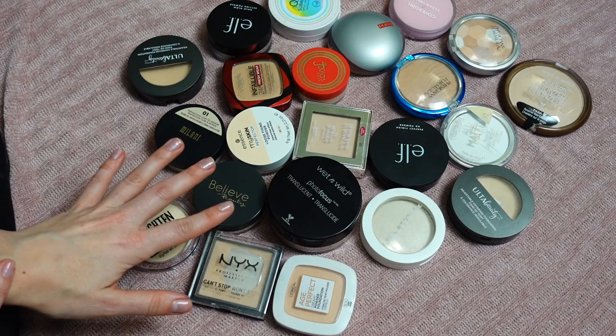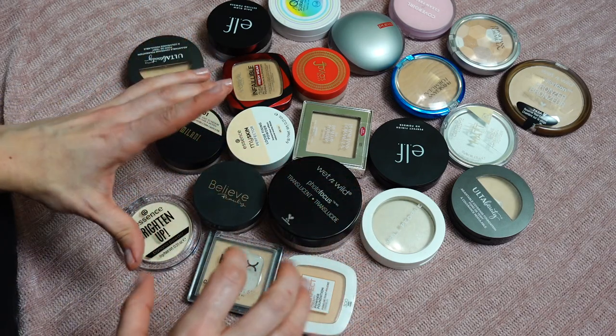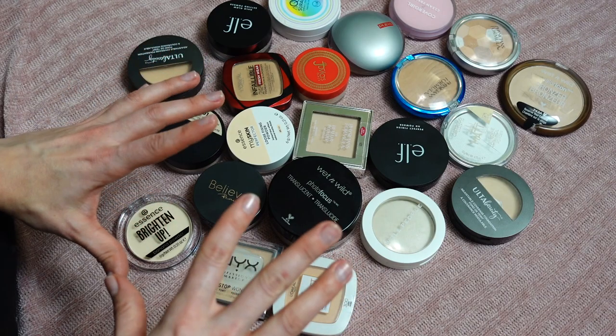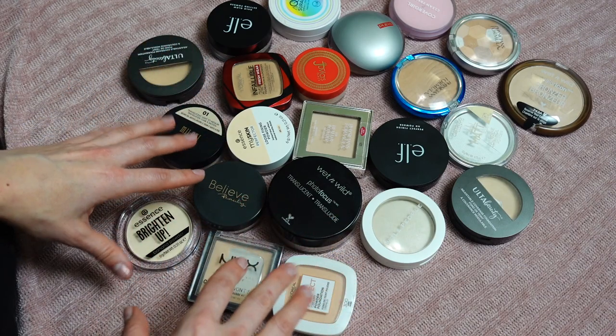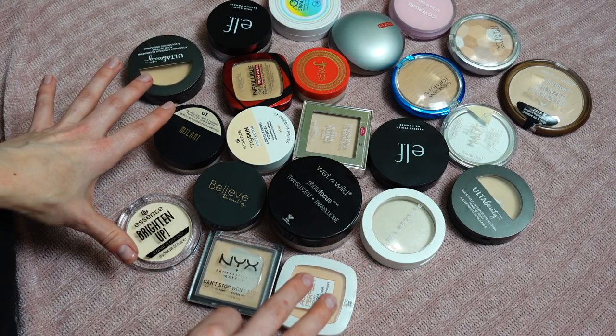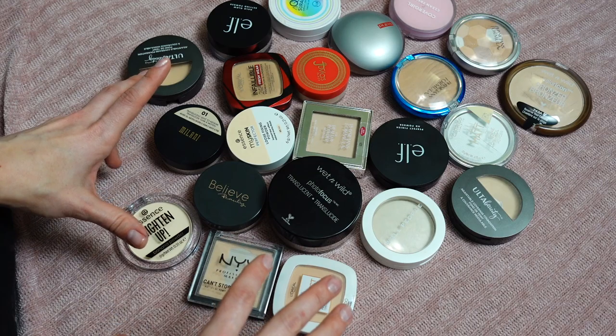Let me know if you're the same way — once I hit a pan on something, I consider it almost gone and want to use it up. Also, I will not be tagging any products because there are way too many. I'm just going to read the names and shade names for all these products, so if you're interested in something you can take note of the specific name and shade.